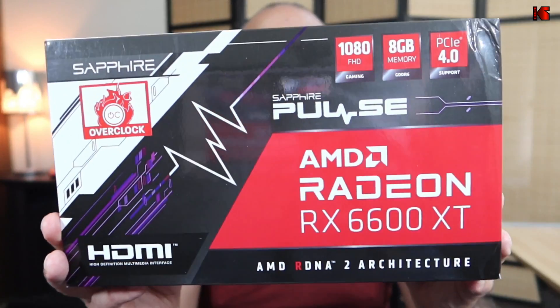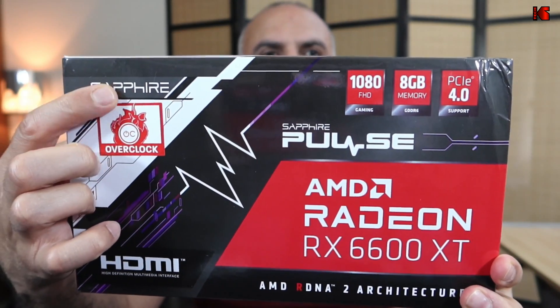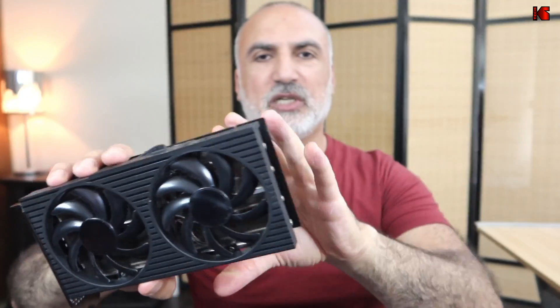Hello everyone, in this video I'll be comparing two mid-range GPUs, one from AMD and the other from NVIDIA. The one from AMD is the RX 6600 XT and this is the one here, so it is from Sapphire. The one from NVIDIA is the RTX 3060 Ti, from a Dell PC that I purchased earlier, which is why it doesn't have any packaging.